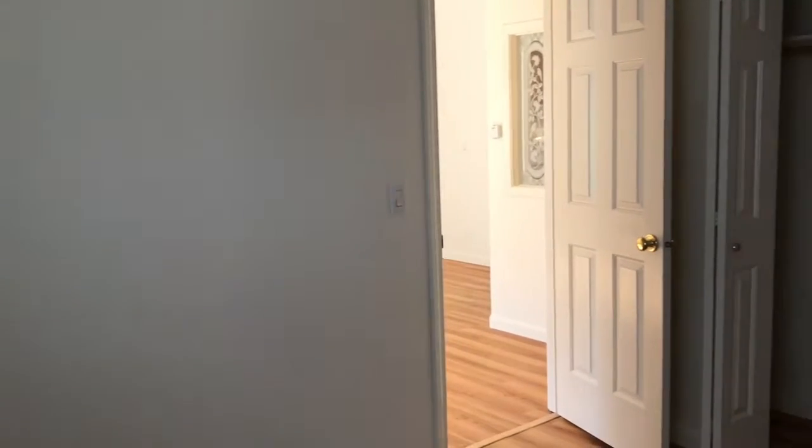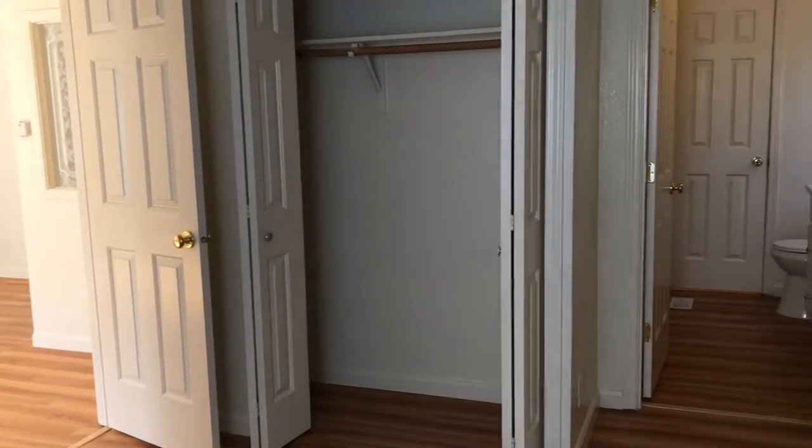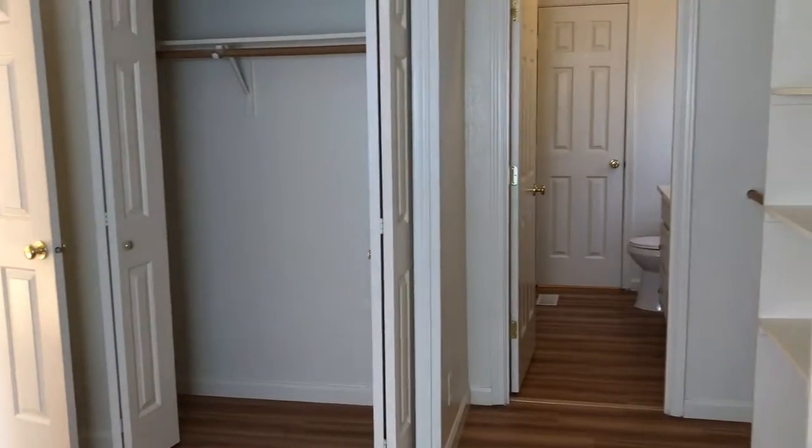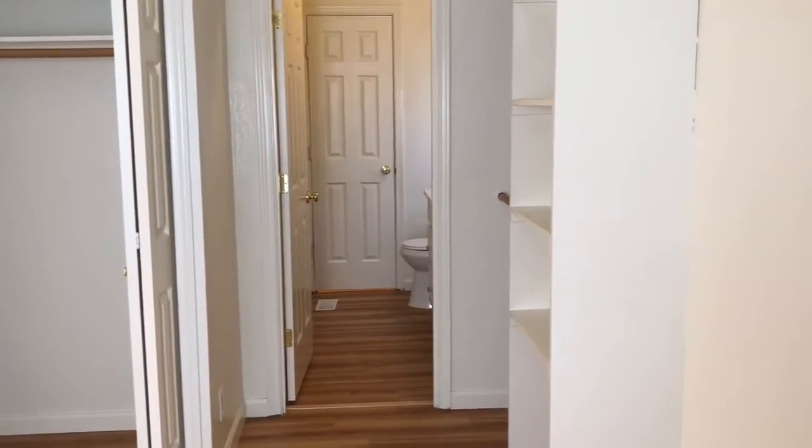Here we are in the master bedroom, which has excellent closet space. You have access to the living room, and you also have access to the laundry room from your master bathroom.